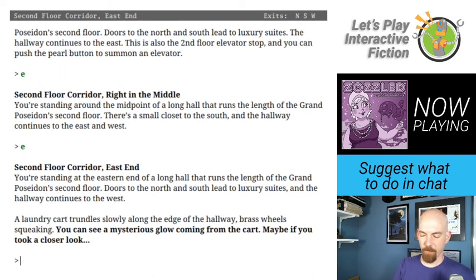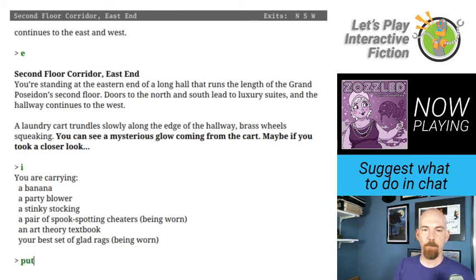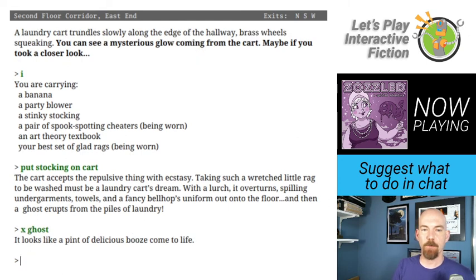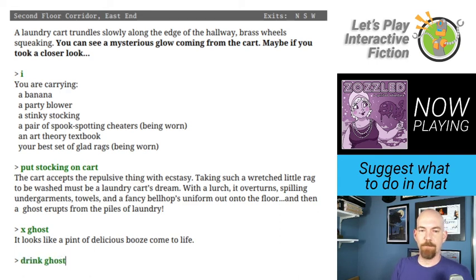Let's go back to the corridor with the laundry cart — I picked up the stinky stocking. Put stocking on cart. The cart accepts the repulsive thing with ecstasy — taking such a wretched little rag to be washed must be a laundry cart's dream. With a lurch it overturns, spilling undergarments, towels, and a fancy bellhop's uniform onto the floor. And then a ghost erupts from the piles of laundry. Let's drink that one. You smack your lips against the ectoplasmic creep and take a good long slurp. Pretty soon the ghost has been sent to that big old bloodstream in the sky.